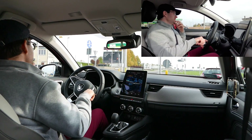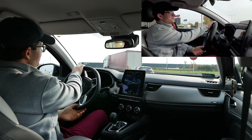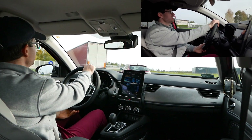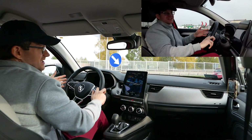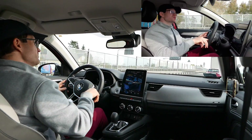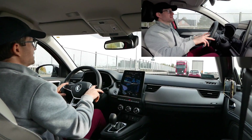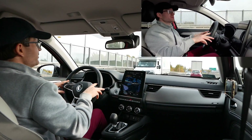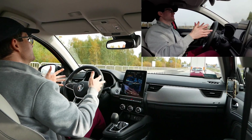Samochód robi na mnie na tyle dobre wrażenie, że zupełnie zmieniam moje nastawienie do SUV-ów coupe. Kiedyś uważałem, że SUV coupe to taka ni to pies, ni wydra. Ale zrozumiałem – ludzie się patrzyli na ten samochód testowy, kilka osób pytało, widziałem że aż się zatrzymało na ulicy żeby popatrzeć. Piękny kolor, robi wrażenie.